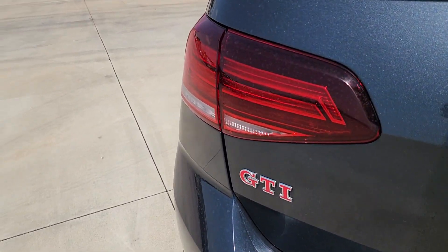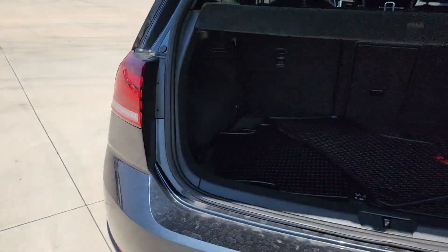The following are some of this vehicle's highlighted options: touchscreen infotainment system,